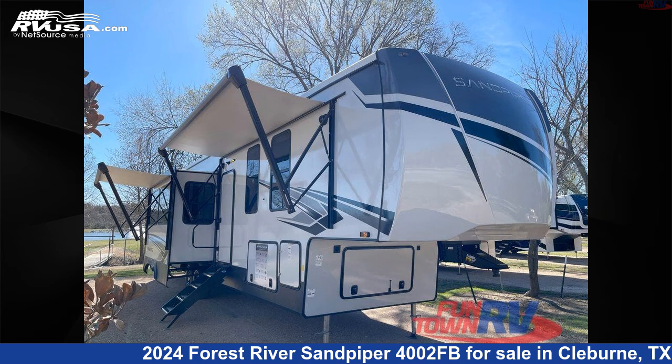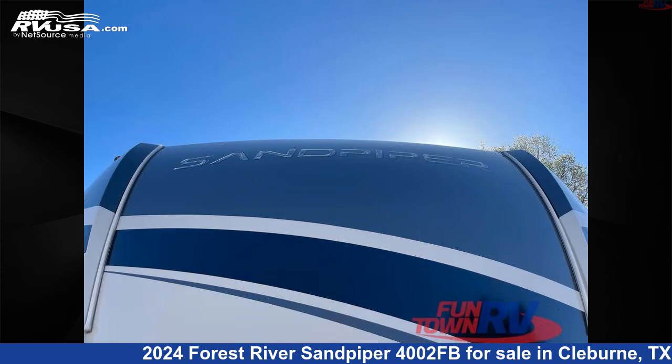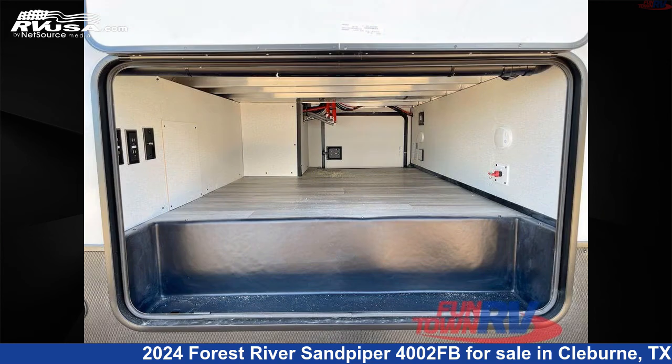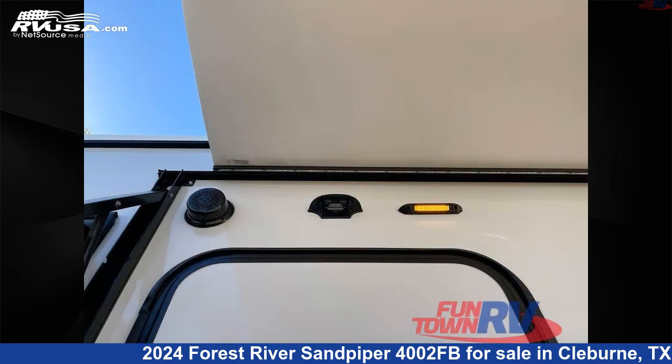This 2024 Forest River Sandpiper 4002FB is a fifth-wheel RV. It is located in Cleburne, Texas, 76031 and is offered for sale by Funtown RV, Cleburne. Click the link in the video description to visit RVUSA.com and see more photos as well as the current price.